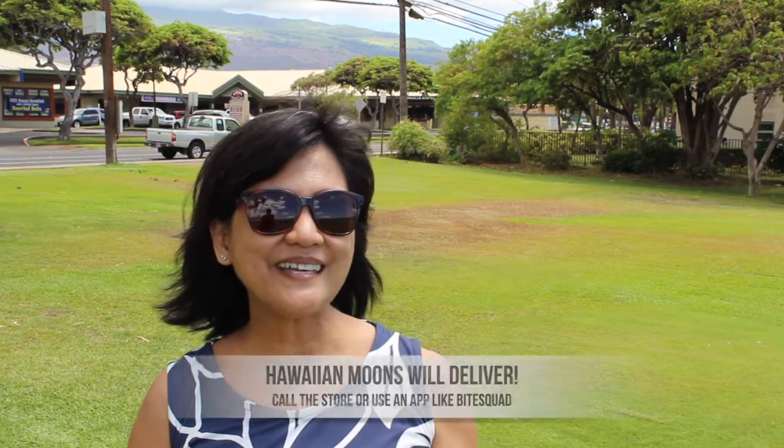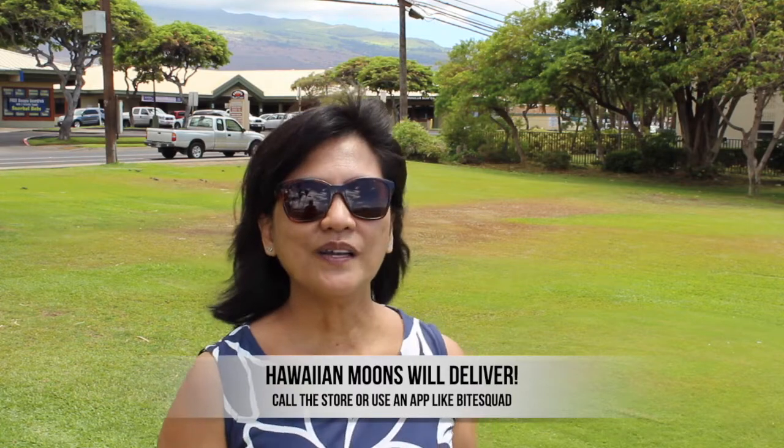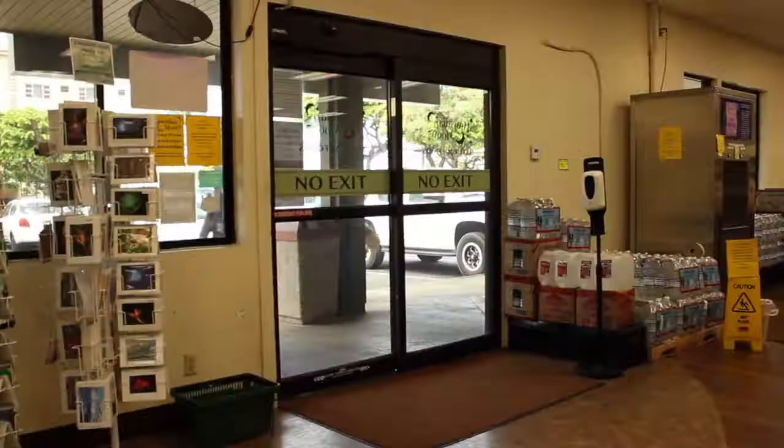The seventh thing is that they do deliveries. If you are quarantining or you're home and just don't want to drive, you can use the BiteSquad app and they can deliver for you. I'll put the link down below for BiteSquad and where you can order.